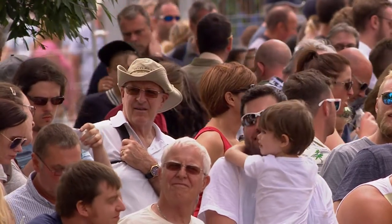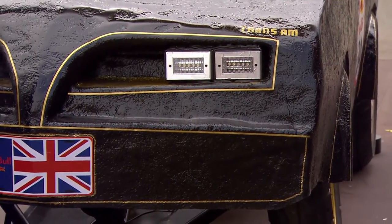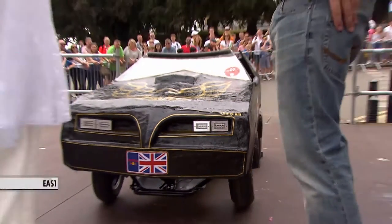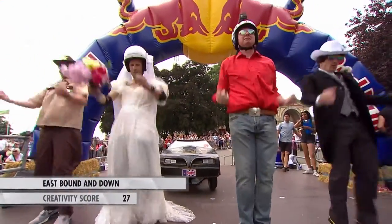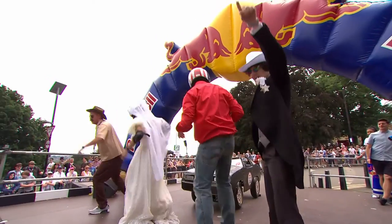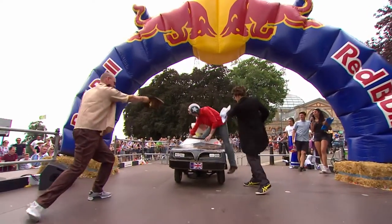I was looking forward to the launch — it's the 40th anniversary of the film coming out, so here we go. Eastbound and Down is next off the start ramp, scoring 27 for creativity. They're paying homage to Smokey and the Bandit's 40th anniversary with a soapbox in the shape of a 1977 black and gold Trans Am, which is of course the car used in the film.